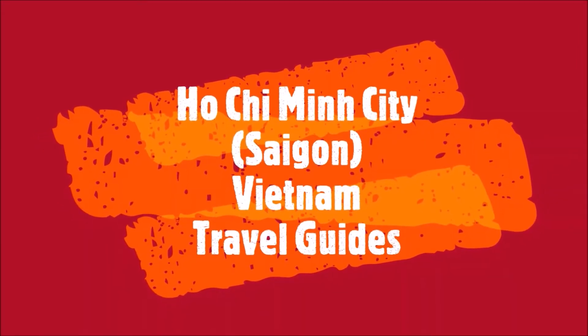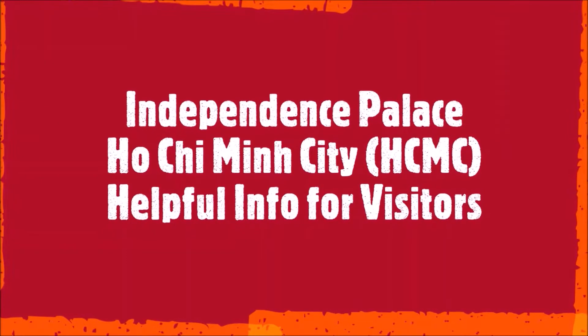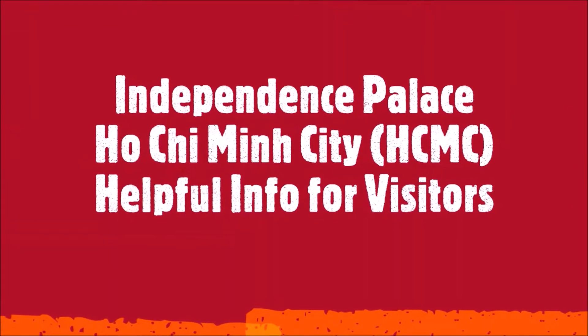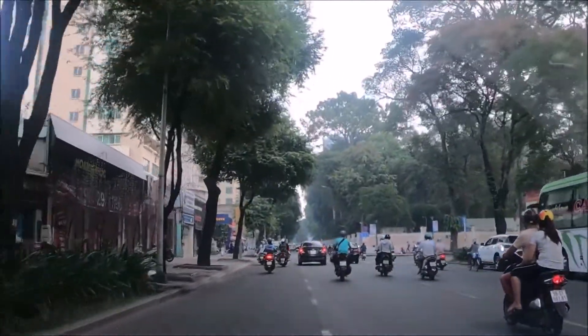This is the Ho Chi Minh City, also known as Saigon, travel guide series. This episode covers the Independence Palace, also known as Reunification Hall, in Ho Chi Minh City for visitors to Vietnam. Give us a thumbs up if you like our videos.